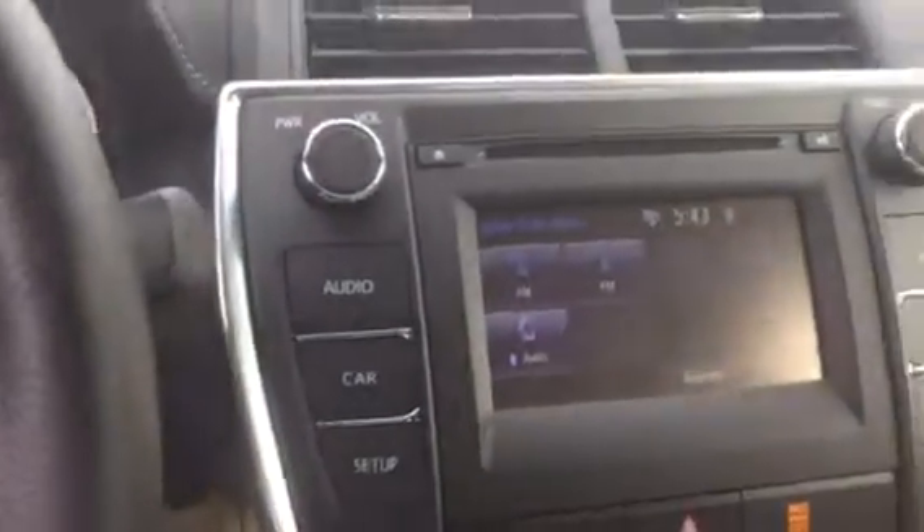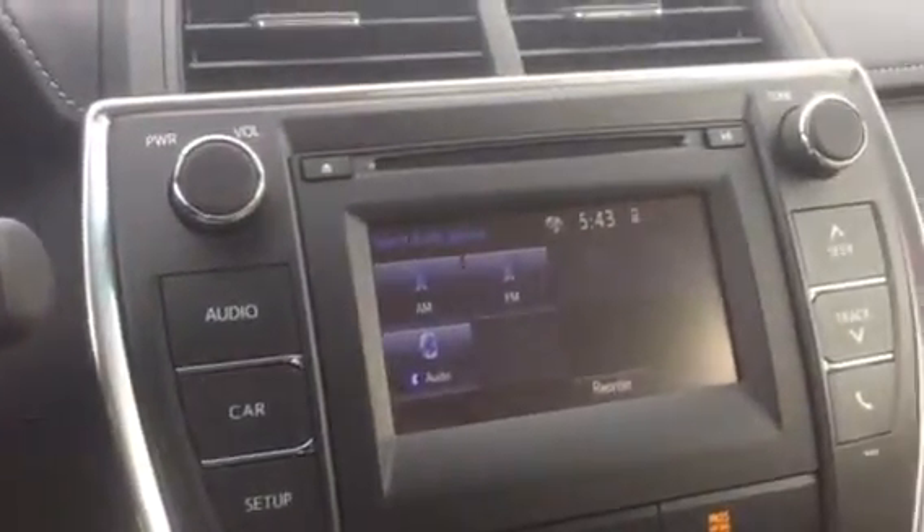Your interior is cloth. You also have your carpeted mats, your power driver seat. You have your touch screen, AM, FM, CD, backup camera, and Bluetooth.